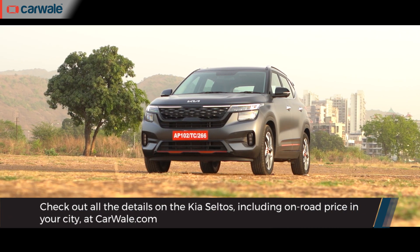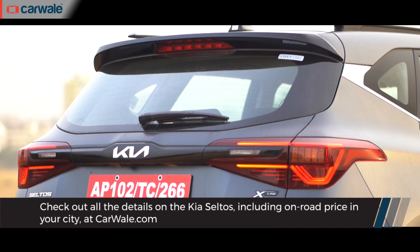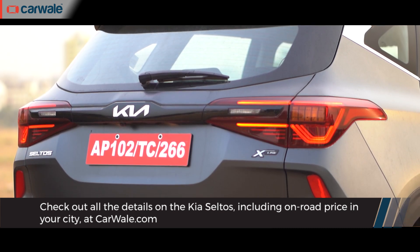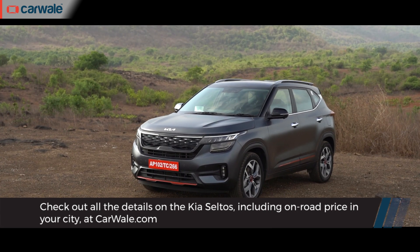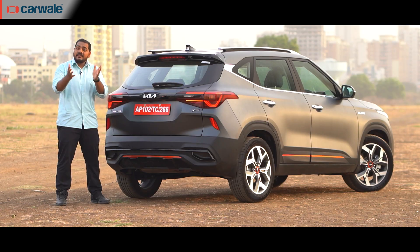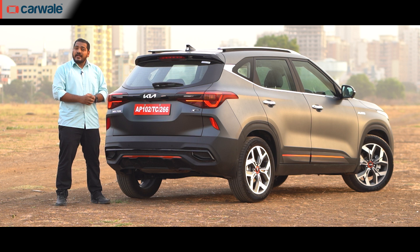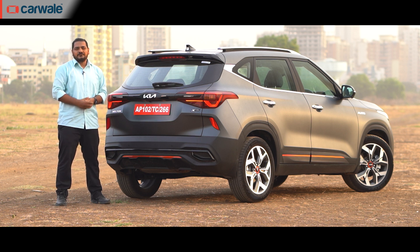You can check out every other detail of the Kia Seltos — on-road pricing in your city, versions, features, specifications, and finance options — on www.carwale.com. Do let us know in the comments which other car or powertrain you'd like to see a similar fuel efficiency video for, and we'd be happy to oblige. Until next time.